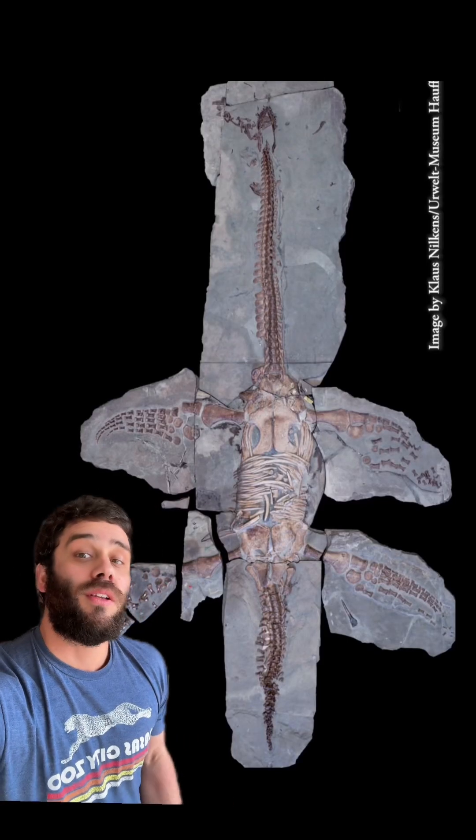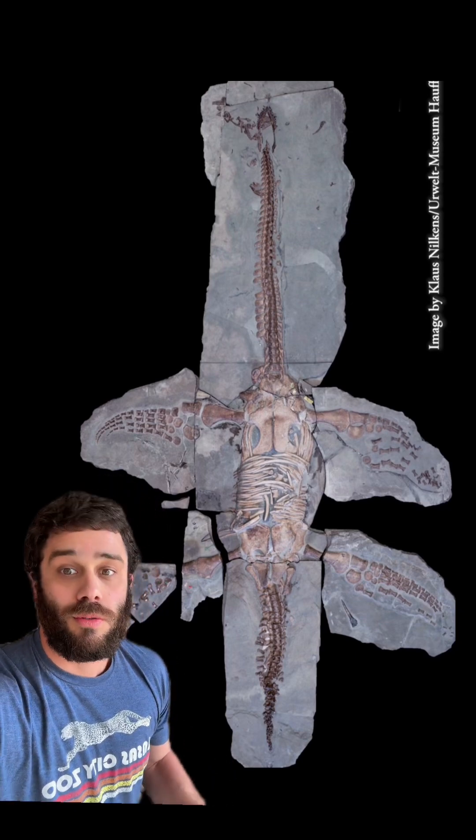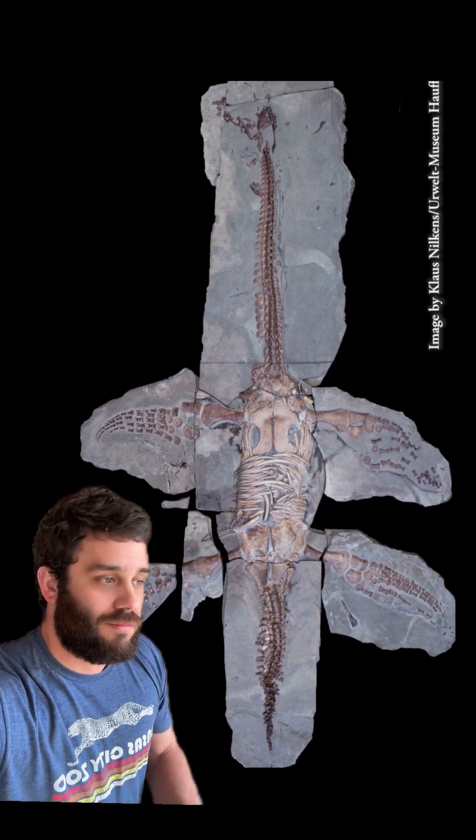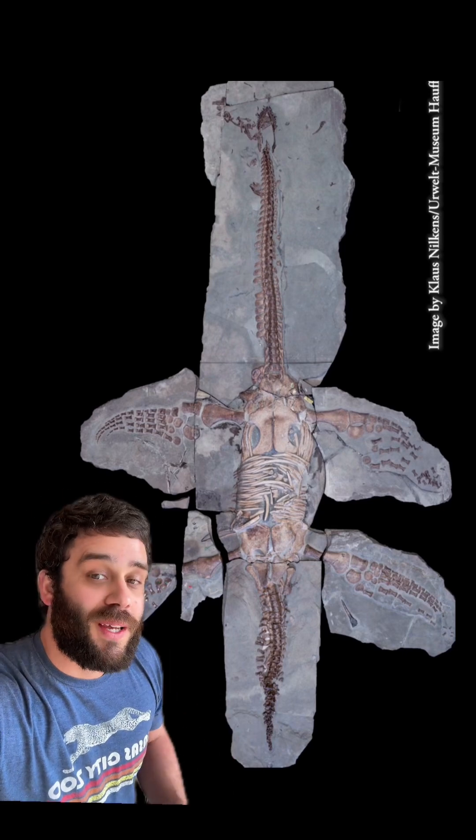Follow to keep up to date as we learn more about ancient life on this earth. Because if you thought this stuff was cool when you were little but then just forgot to care for 20 years — come back, check this out. You might get interested again.